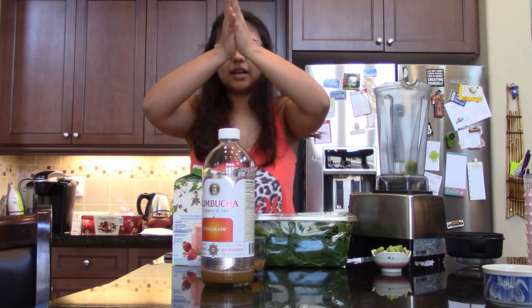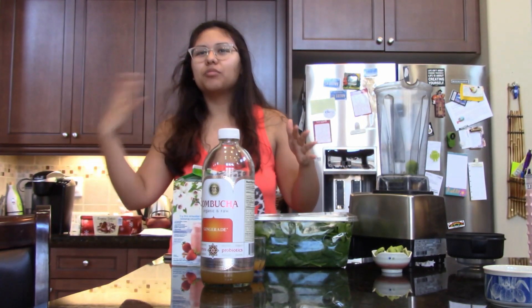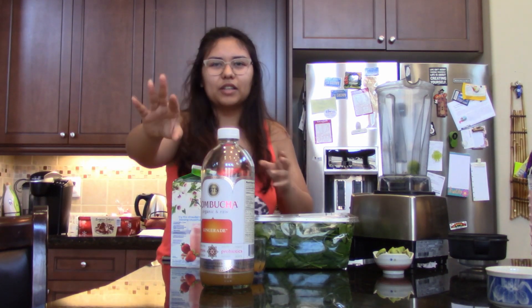I watched on Dr. Mike's channel that probiotics is a huge thing — you really need it. You need to keep your digestive bacteria really healthy because it actually controls your mood and your overall health, and can help prevent a lot of diseases. So you should look into that. Other great sources include kimchi, sauerkraut, and yogurt — and I think kombucha is great too.